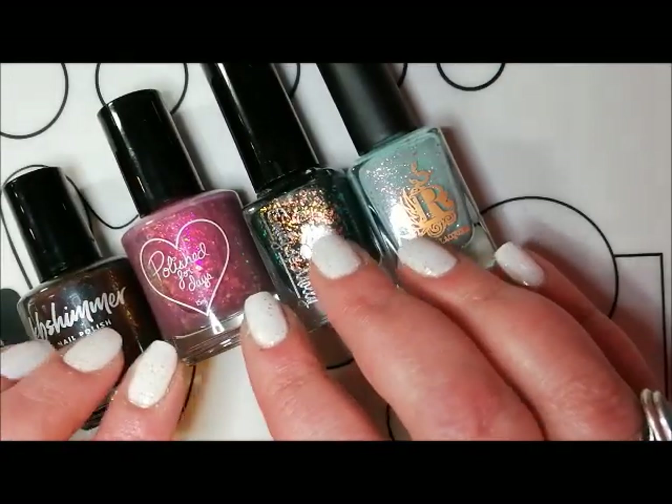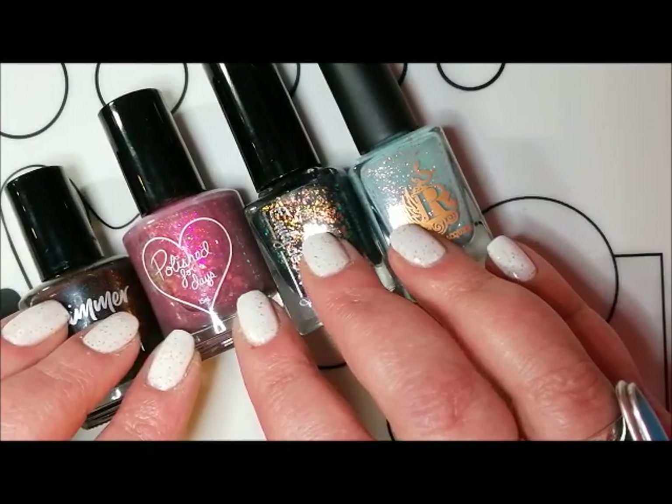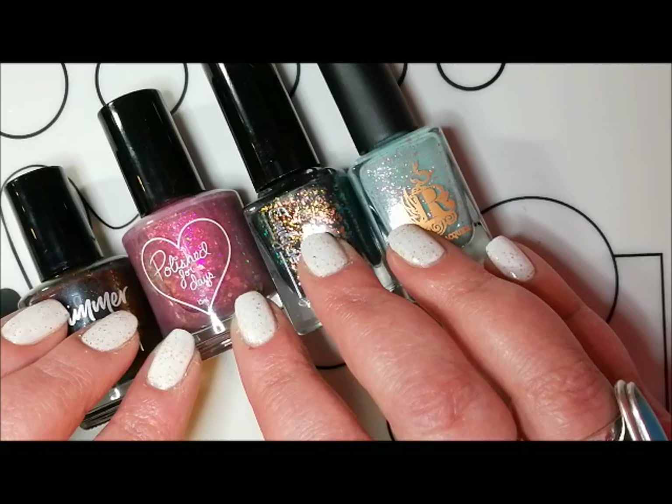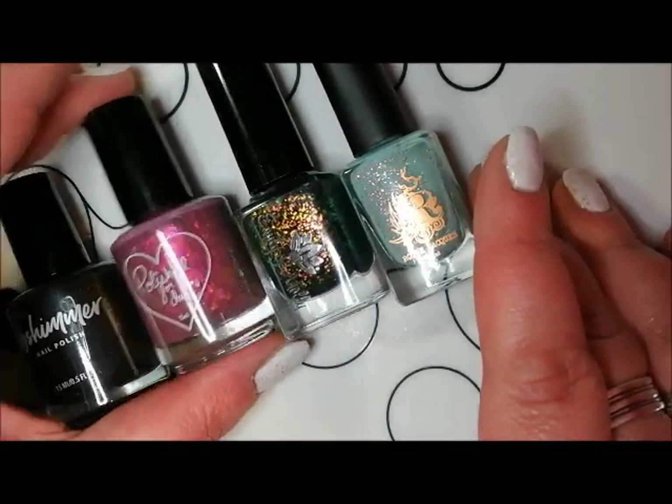I did actually buy another couple of polishes from Rainbow Connection, but I'm going to send them over to Amanda the Nail Polish Hound, so they may feature on one of her videos. But these are the ones that I picked up from Rainbow Connection.